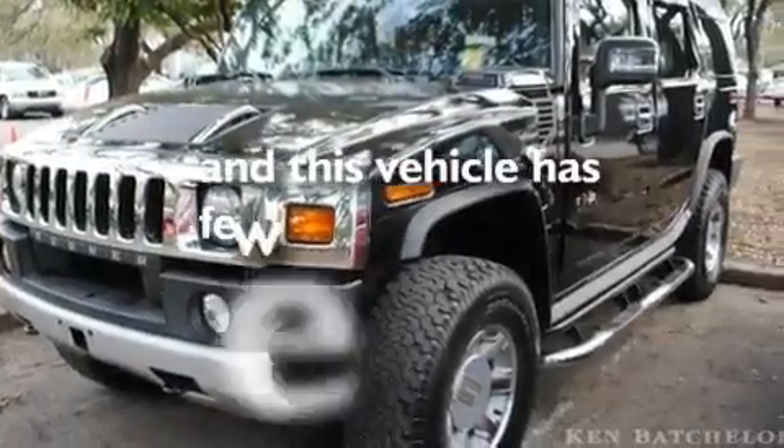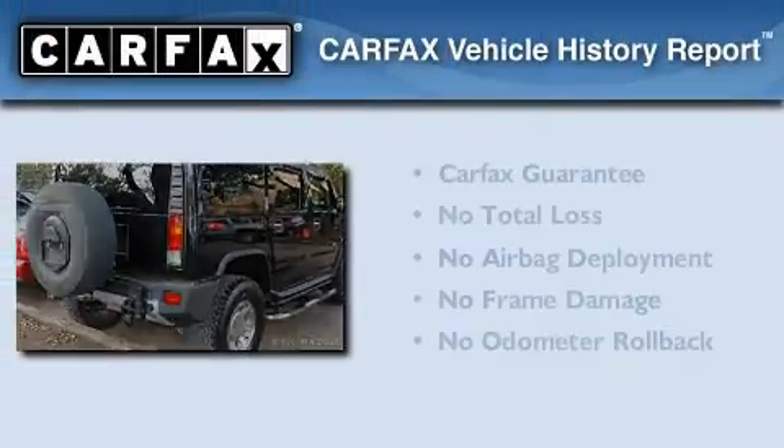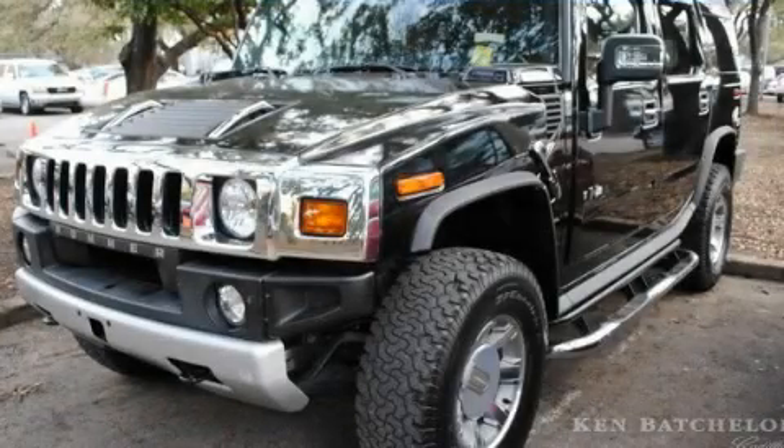And this vehicle has fewer than 63,000 miles on the odometer. Not to mention that this Hummer qualifies for the Carfax buyback guarantee. Call or visit us right now and arrange your test drive today.